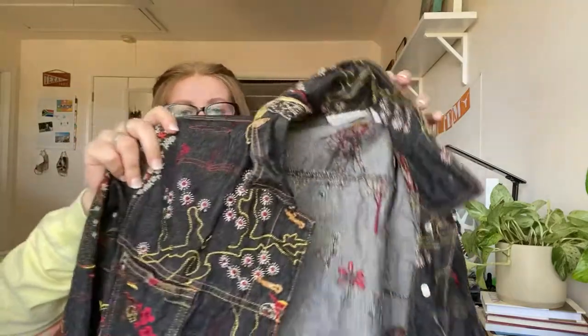This one is more of an experimental piece — it's Chico's Design, a size one which I believe is an XL. It's just this embroidered jean jacket.